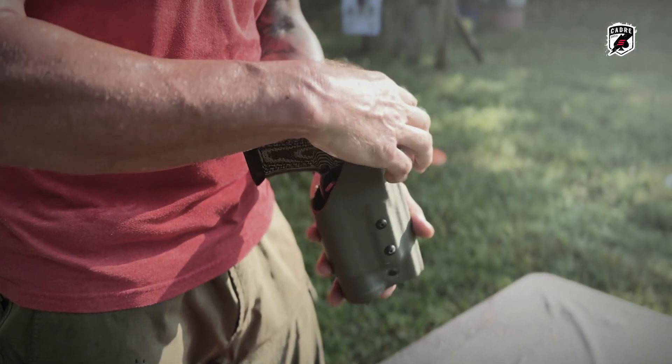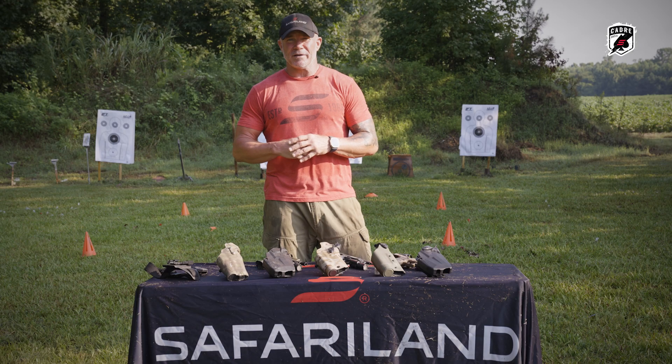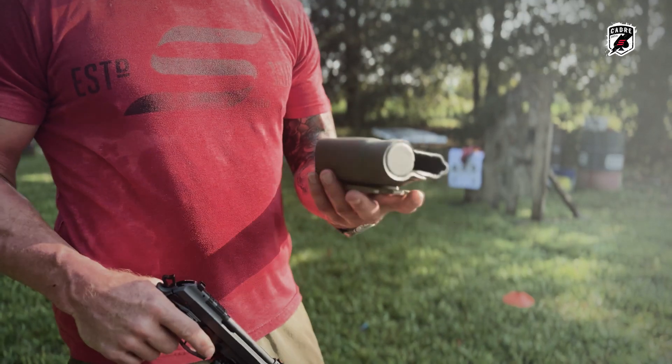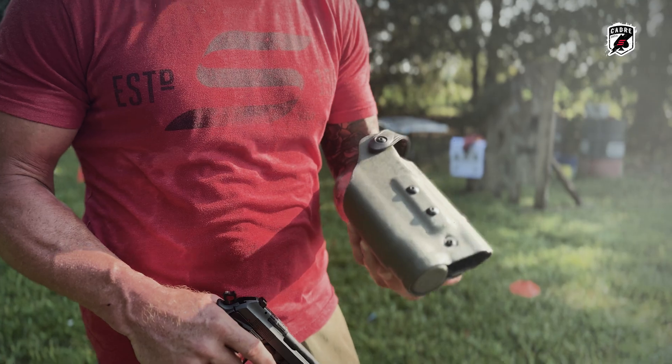The level two holster is my entire military career — 21 years in SF, seven doing this. That's 28 years. We've only selected and I've only shot Safariland holsters.